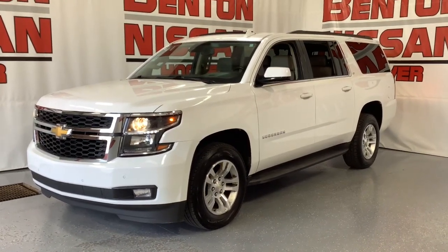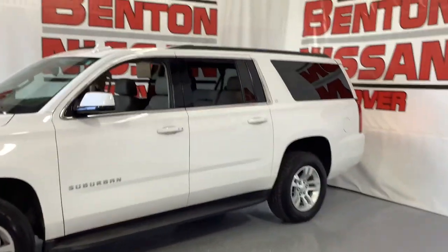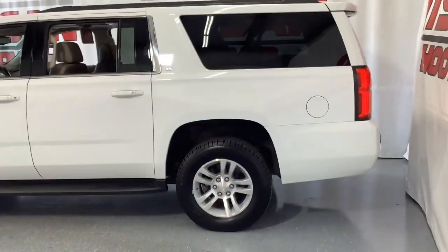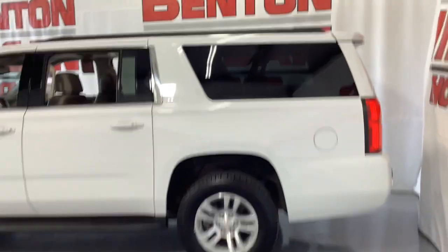These are just some of the great options this vehicle comes with: navigation system, keyless entry, sunroof and moonroof, hands-free liftgate, 8-cylinder engine, backup camera, premium sound system, power liftgate, fog lamps, and satellite radio.